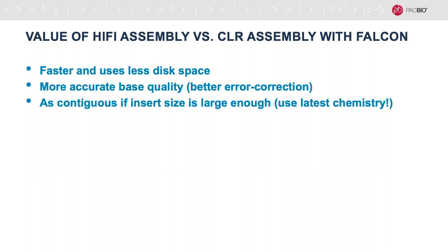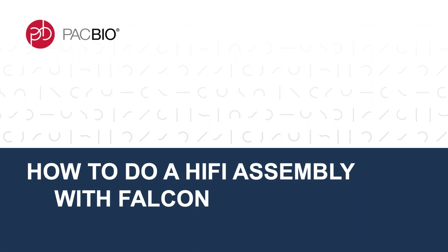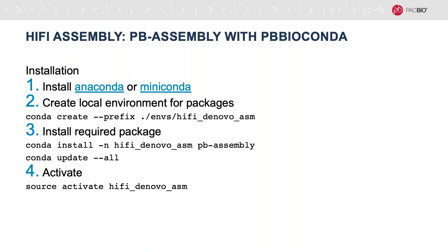The moral of this story is that you can get as contiguous or even more contiguous assemblies from HiFi assembly as long as your insert sizes are large enough. So I'd really recommend using the latest chemistry. So now if I've convinced you of the value of doing a HiFi assembly, how do you do it? We're going to start by looking at the Falcon assembler because it's a really strong and well-validated assembler and has been used for all the examples we've talked about so far.